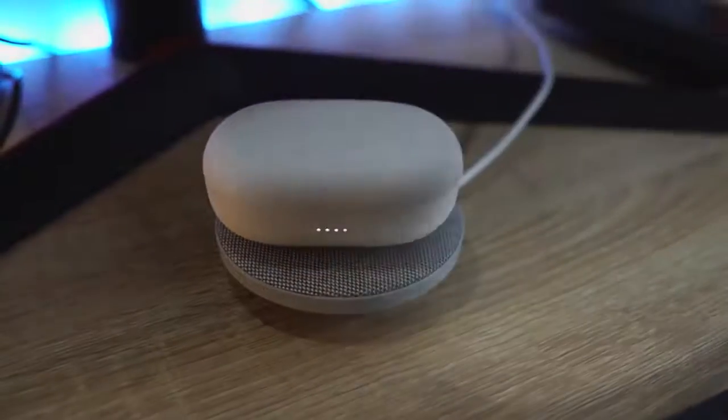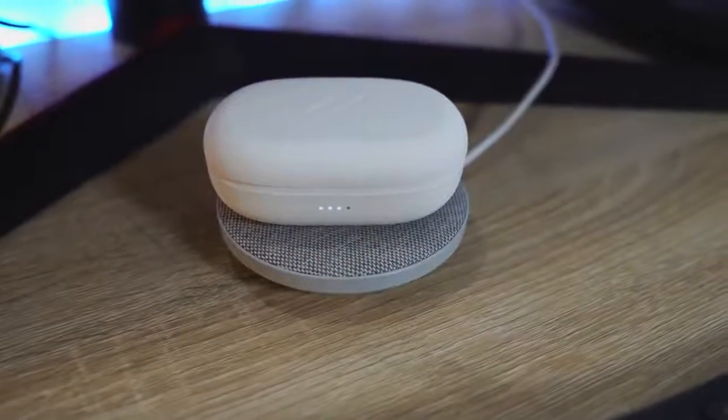They have a really good fit with some nice ear tips. Controls are simple touch controls: tap to pause and play, double tap on the right to skip forward, double tap on the left to skip back, press and hold the left for volume down, press and hold the right for volume up. You also have wireless charging built into the case, with about 25 hours total battery time with the case.